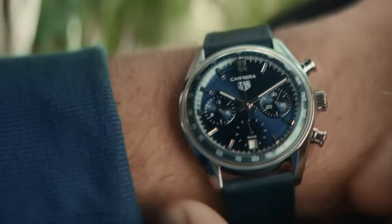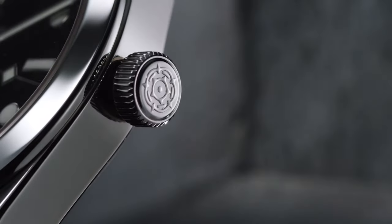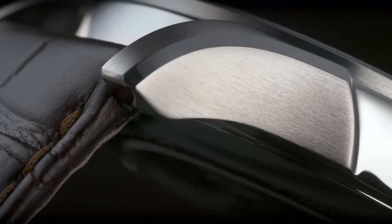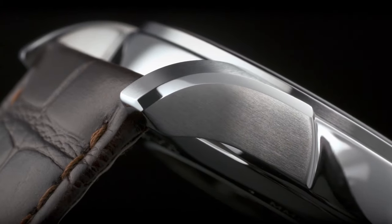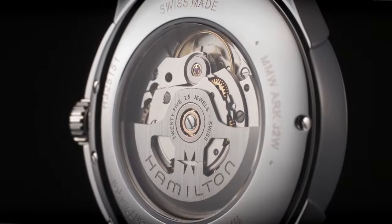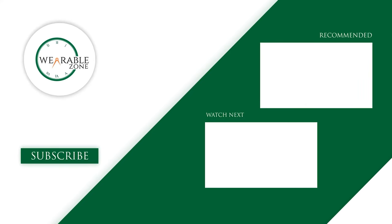So that was our video on 50 affordable watches that look expensive. Which one of these watches would you go for? Let us know in the comments below, and don't forget to like, share, and subscribe to our channel if you want more content like this on your feed.